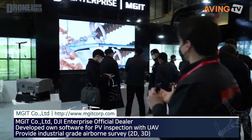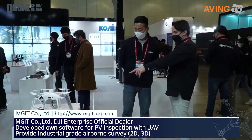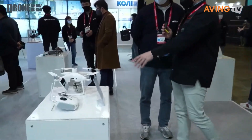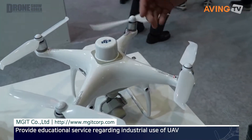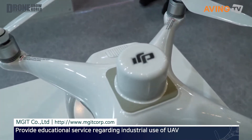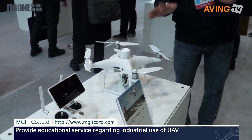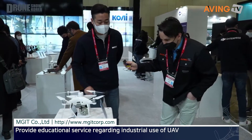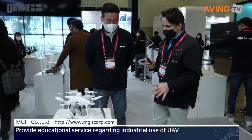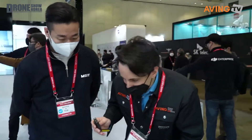Can you show us what you brought to the show? I recognize this one — this is the Phantom 4. Even though I have a friend that has a Phantom, this is more used for industrial purposes as well. This is the RTK technology. Great! What else can you show us?